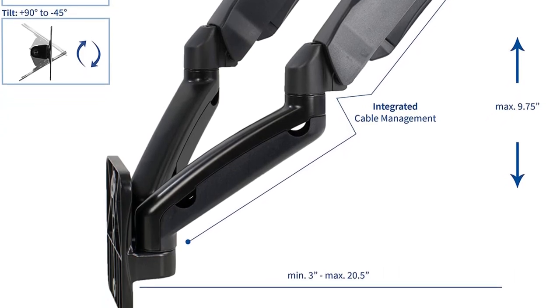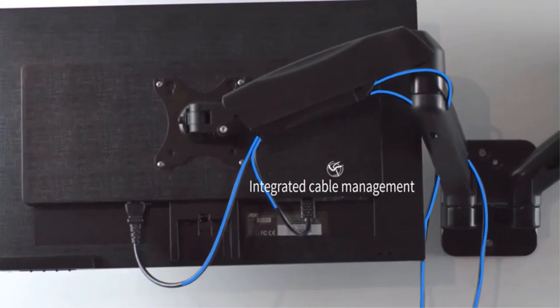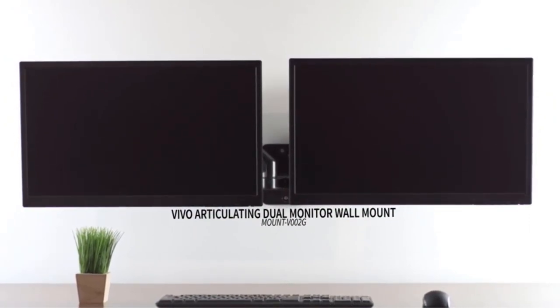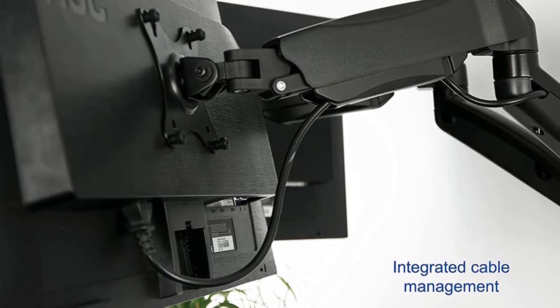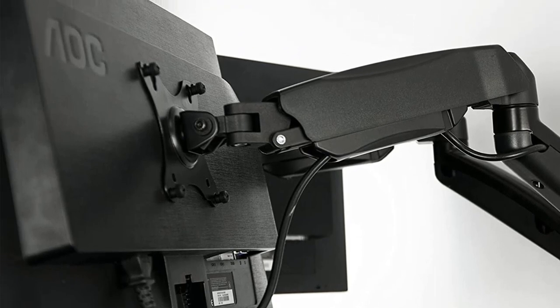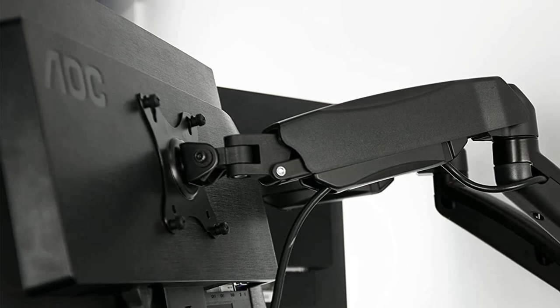The sturdy alloy steel construction is rust and corrosion-resistant, enhancing durability, and makes it possible for the stand to hold the monitors securely. The gas spring feature ensures you can adjust the tension to accommodate lighter and heavier monitors. The product comes with a 3-year manufacturer warranty, which is evidence of its high-quality and durable construction. If you have any issues, you can contact tech support to respond to your questions and concerns.